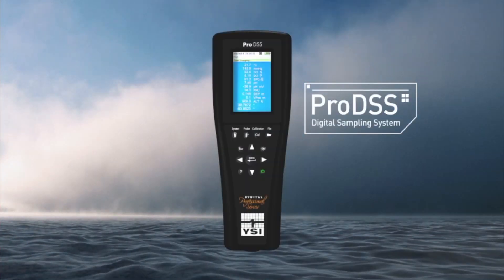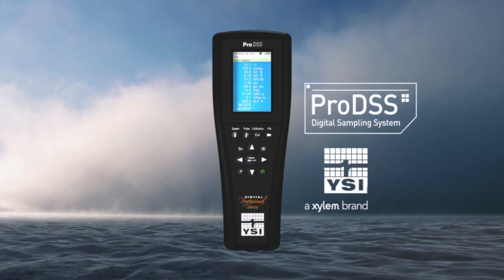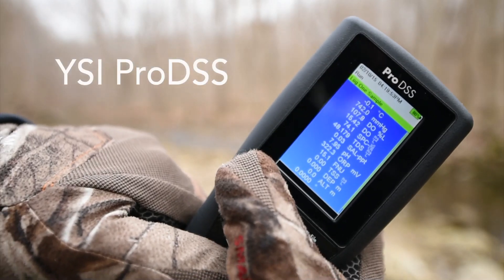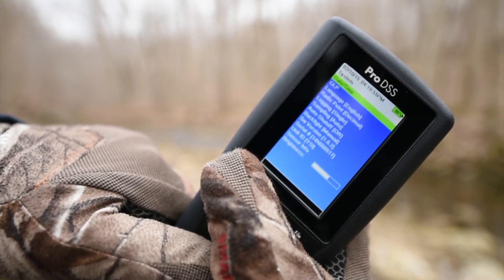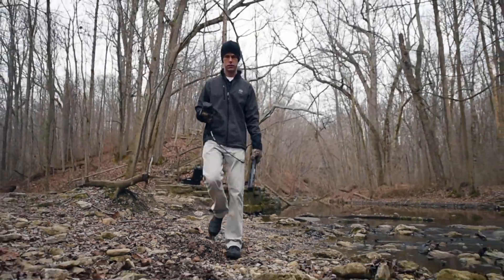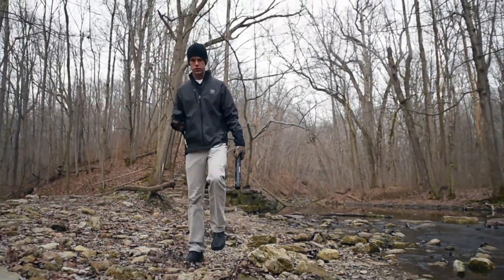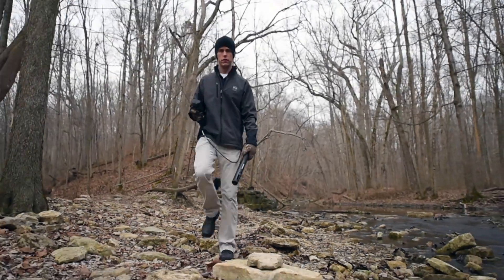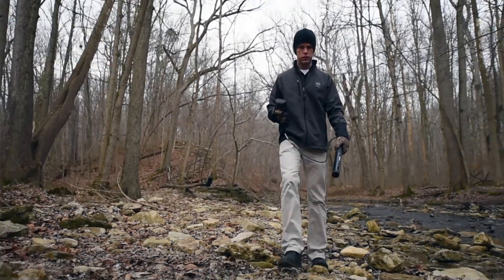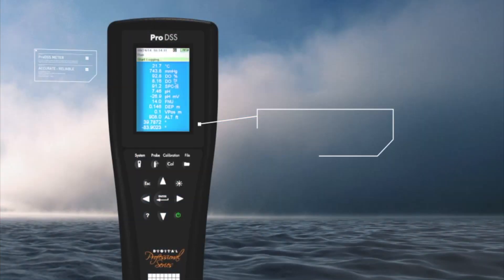The new YSI ProDSS Digital Sampling System. The YSI ProDSS is the most advanced handheld instrument available for water quality spot sampling and profiling studies. The ProDSS is designed to simplify field work. It's a portable water quality multi-parameter instrument with a single cable design that provides extreme flexibility for the measurement of multiple parameters.